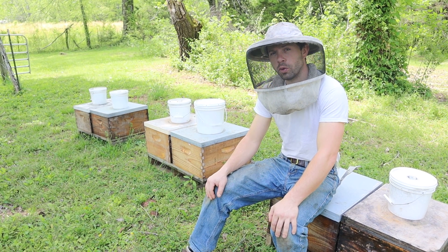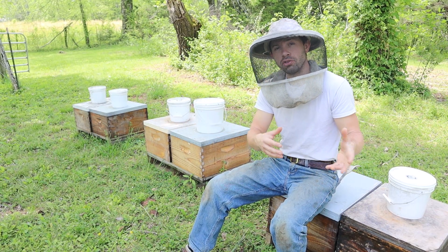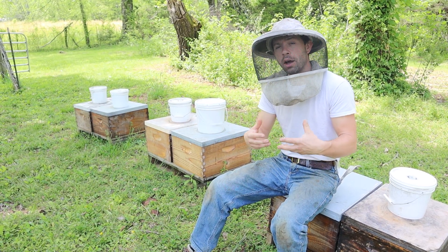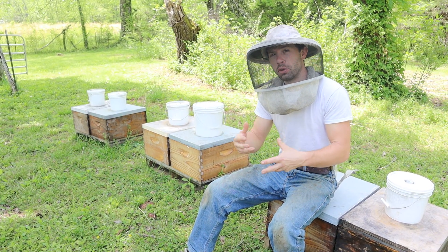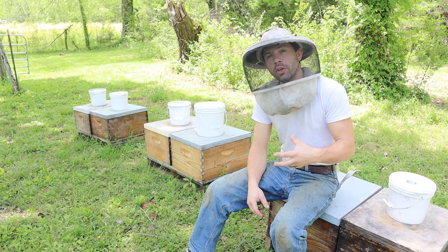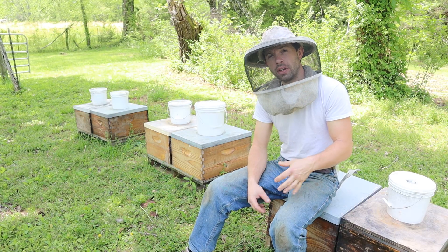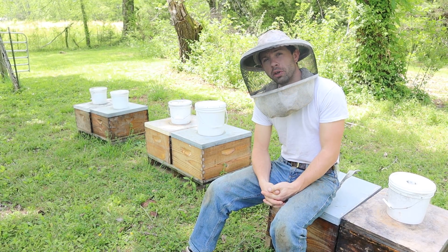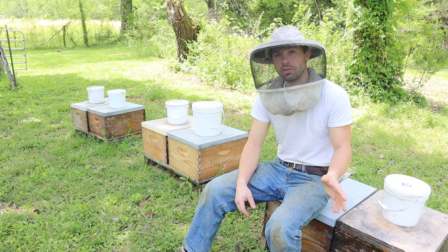Hi, I'm Cayman Reynolds. This is a question I get a lot — a couple of questions about feeding packages and nukes after you receive them: how much to feed, how long to feed, when you should add another box. There are so many dynamics to what could be going on in your area, and I want to break down the variables as I understand them after 20 years of keeping bees, making splits, raising my own queens, buying packages, and buying and selling nukes.